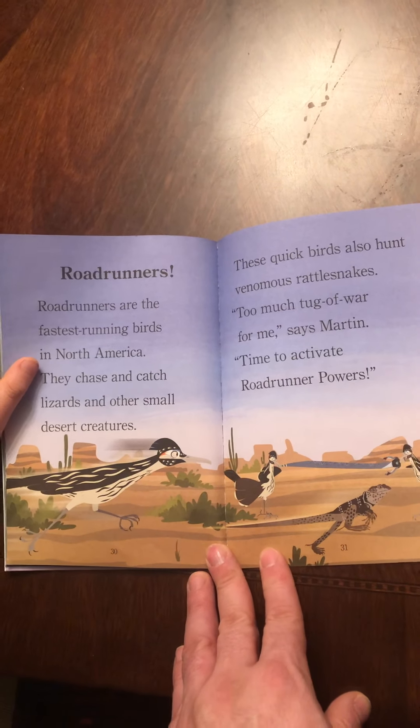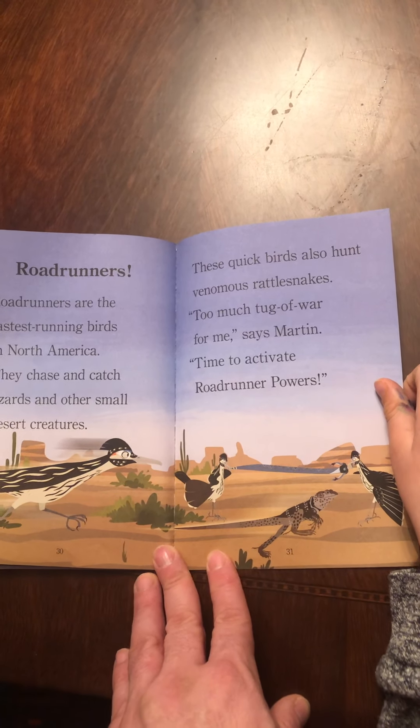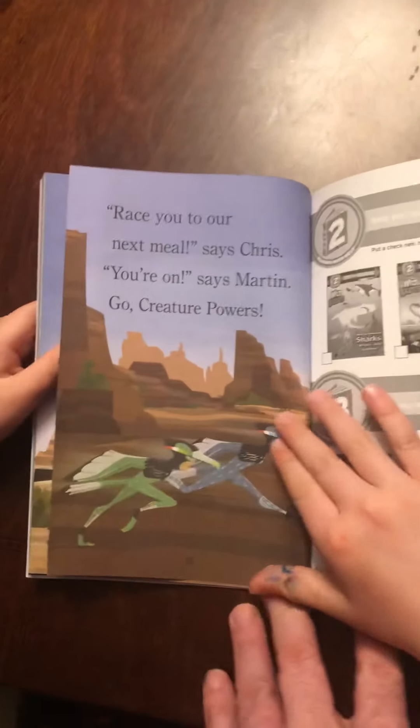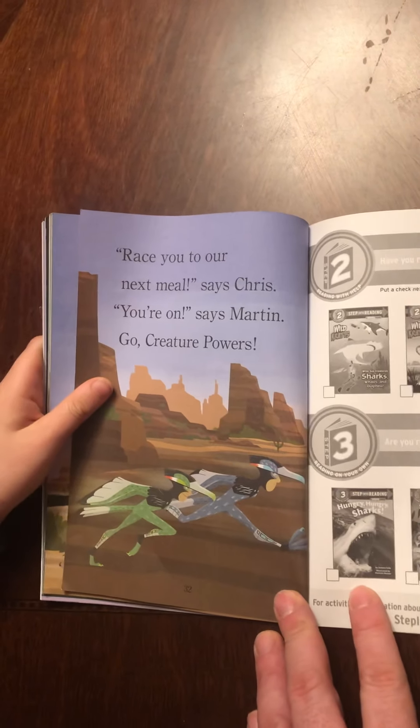Thorny devils. Ants are thorny devils' favorite prey. In fact, ants are the only thing this reptile eats. A thorny devil uses a sticky tongue to pick up ants. It can eat over a thousand ants each day. Wow.